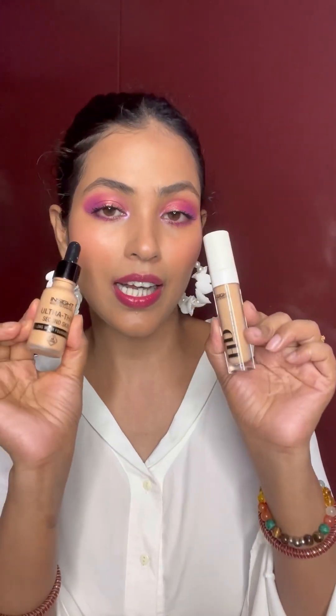So my first brand is Insight Cosmetics and I am very very impressed by their base products. This is the Ultra Thin Second Skin Long Wear Foundation and this is the HD Concealer. I have used both of them right now on my face.